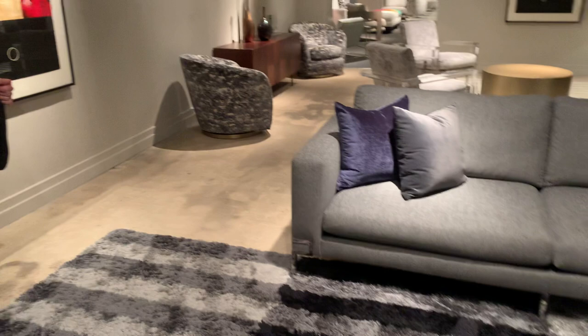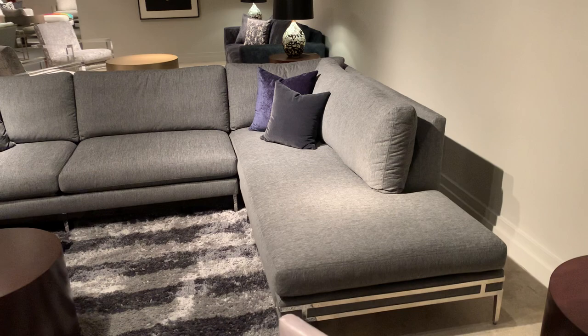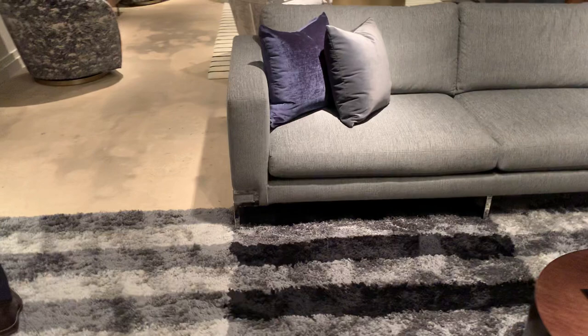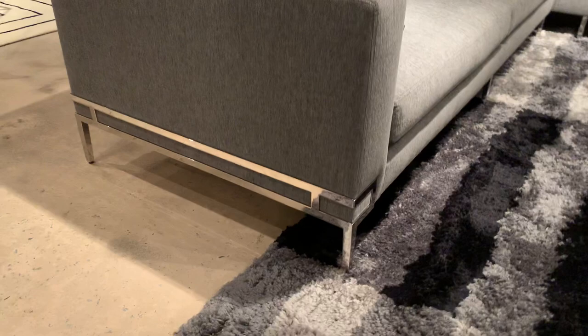Here you see the Manoa sectional in a polished stainless steel. This is a new textile by Sunbrella. The whole performance fabric category continues to elevate and get more sophisticated in the hand, the looks, and all the styling. Of course, we all want to live in our furniture and be able to have our family and our pets and entertain without worrying about ruining a fine fabric.